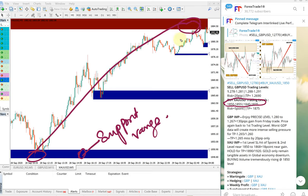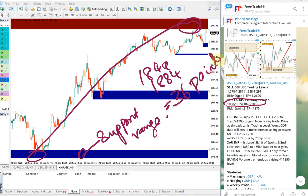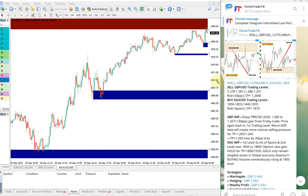Price moved up to 1883, and further to 1884. Entry at 1848 and exit at 1884, which gives a 36-point gain — which is huge on a gold signal.